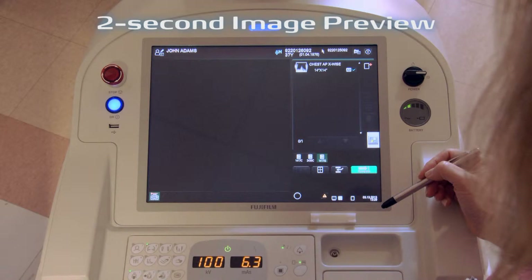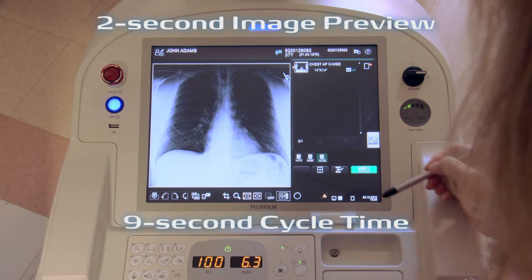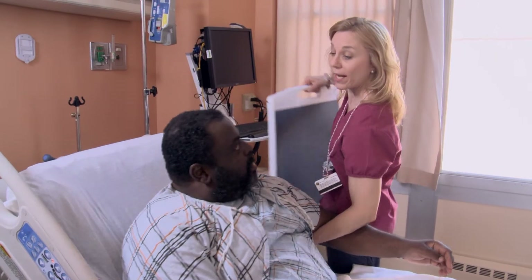With the system's 2-second preview display and 9-second cycle time, exams are completed quickly, helping to speed technologist workflow and patient treatment times.